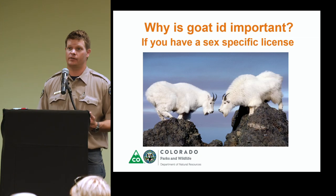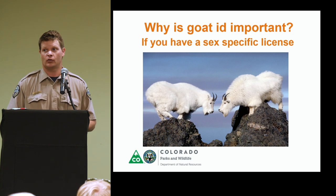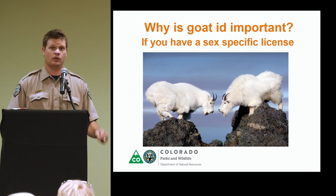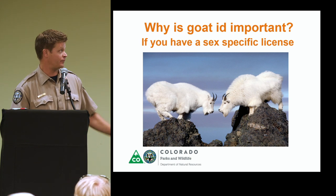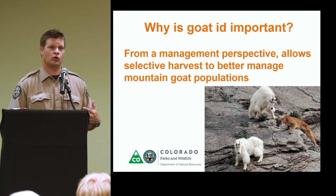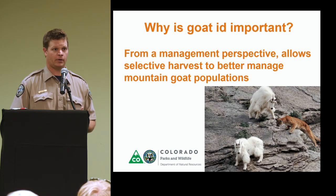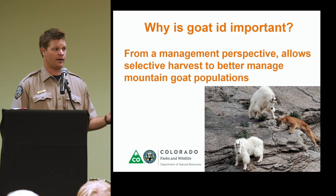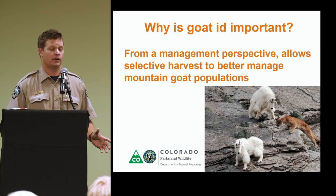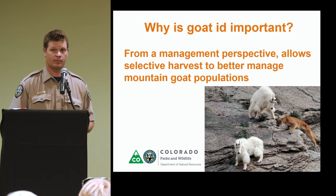In Colorado we issue either-sex and nanny-only licenses. If you are one of those hunters with a nanny or female-only license, it's incumbent upon you to do the right thing and be able to identify your mountain goat. And from a broader perspective, you guys as hunters are conservationists and managers, helping Colorado Parks and Wildlife manage mountain goat populations. Being able to identify goats properly is a really powerful tool for wildlife managers to manage for sustainable mountain goat populations.